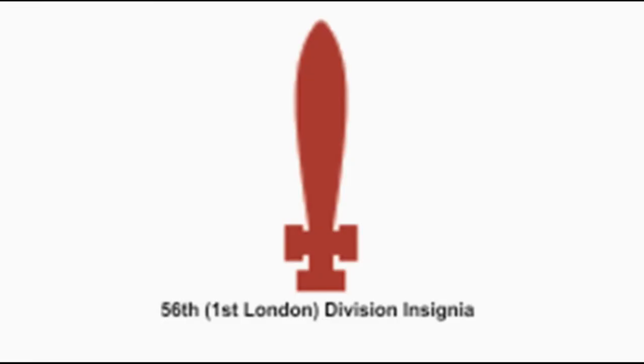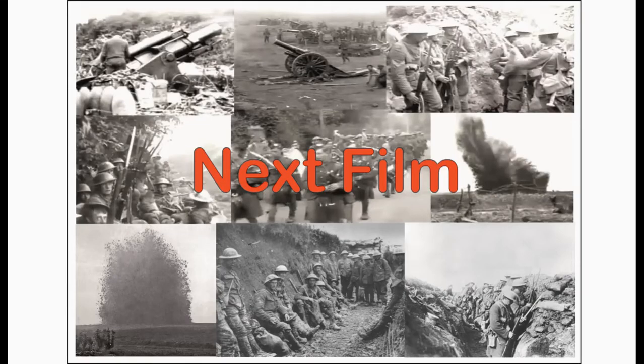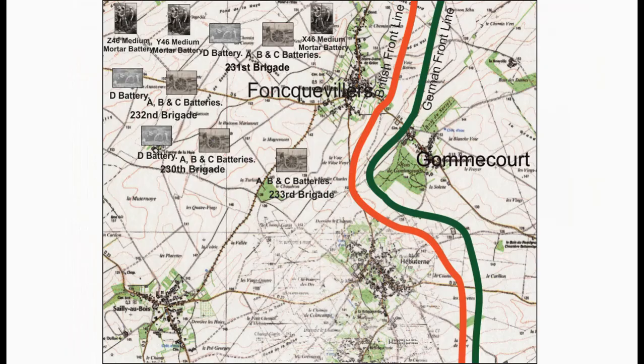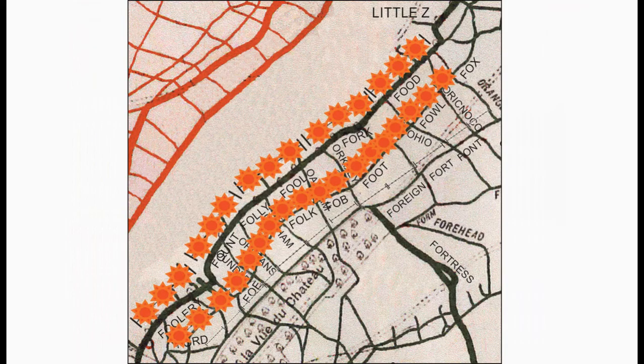This is Part 2 of a 3-part series on the attack plans of the 46th Division on Saturday, 1st of July. Part 3 covers the attack plan for the Royal Field Artillery and the bombardment of the German defences around Gommecourt. If you would like to support the channel financially so that I can keep producing these films, you can do so via Patreon or PayPal — details are in the description box. Please click the subscribe button to be informed when the next film will be coming out.